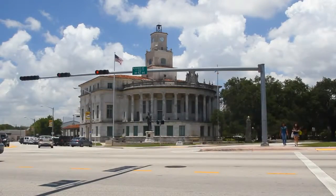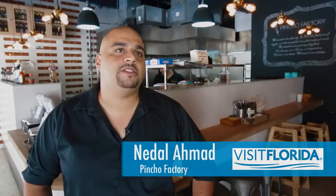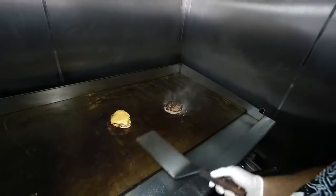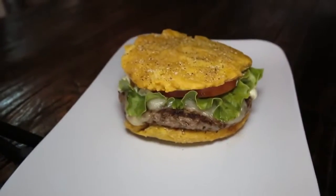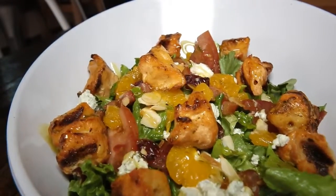Our final spot brings us to Coral Gables and the Pincho Factory, a creative, casual restaurant with flavors influenced from all over the world. What we were preparing today was our tostone burger and our chicken California salad. Our tostone burger is comprised of a chuck brisket and short rib patty, sandwiched between two tostones, topped with jack cheese, lettuce, tomatoes, and cilantro mayo. The chicken California salad has lettuce, tomatoes, toasted almonds, dried cranberries, and mandarin oranges.